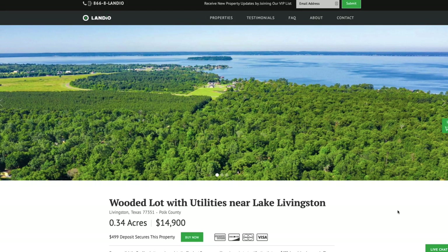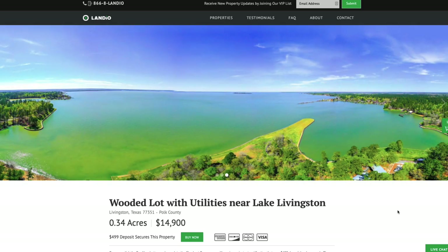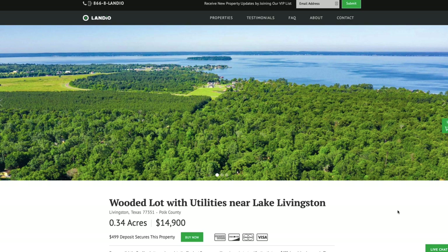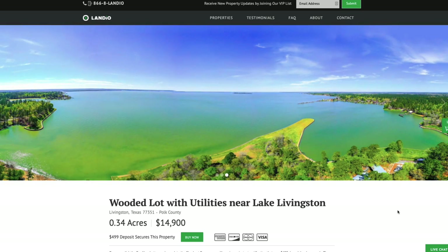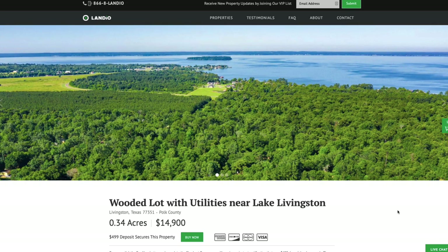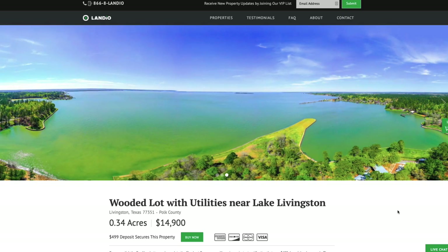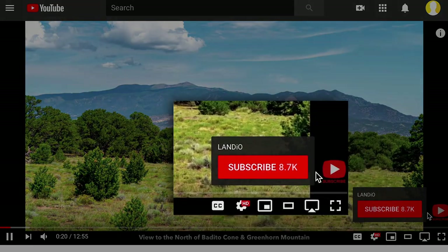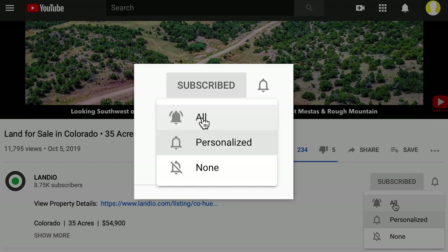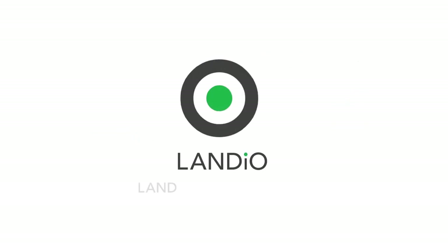We sincerely appreciate you taking the time to watch our property videos and visit our website. We ask that you please support us by sharing our properties, our website, and our videos with everyone that you know. The more people that we reach, the more dreams of land ownership we can make come true. We are working diligently to bring you new amazing properties at incredible prices and to provide comprehensive information about these properties. It would truly be an honor to add you to the Landio family of happy customers. Please help us by giving this video a thumbs up, leaving a positive comment, and subscribing to our channel. Thank you and may God continue to bless you and your family. Landio — land is opportunity.